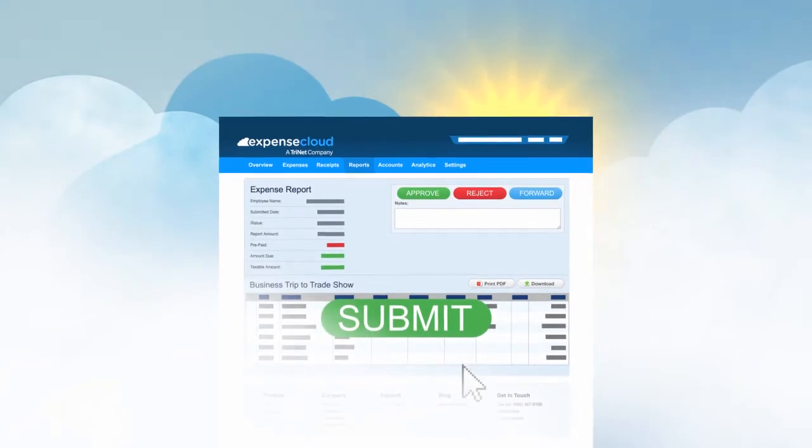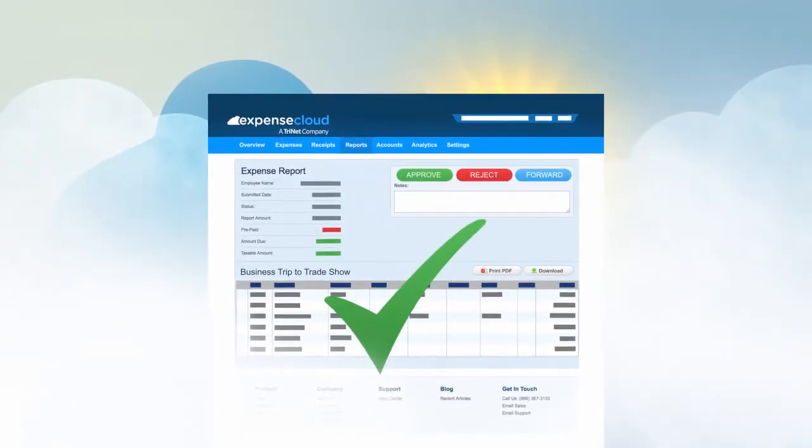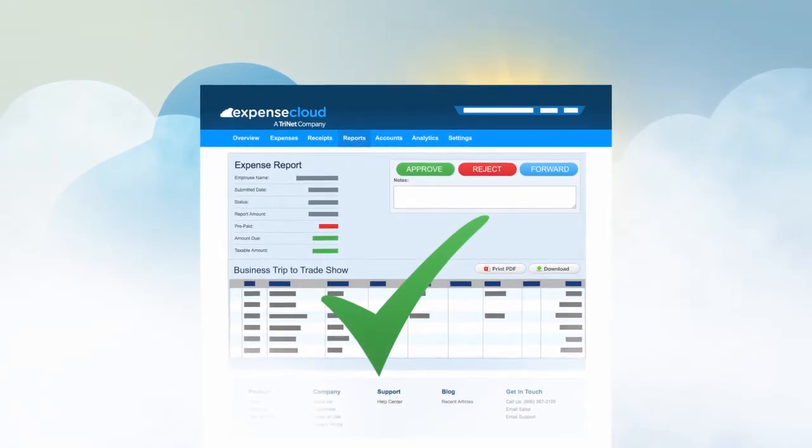Employees submit their expense reports or timesheets securely into the cloud. No more paper. Instantly, they're told if the report meets travel and expense policies.